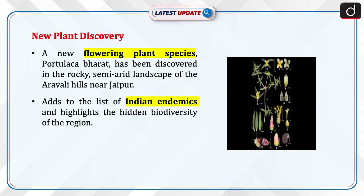Recently, a new flowering plant species has been discovered in the rocky and semi-arid landscape of the Aravalli Hills near Jaipur. Classified as Portulaca bharati, the plant adds to the list of Indian endemics. This discovery highlights the hidden biodiversity of the region.